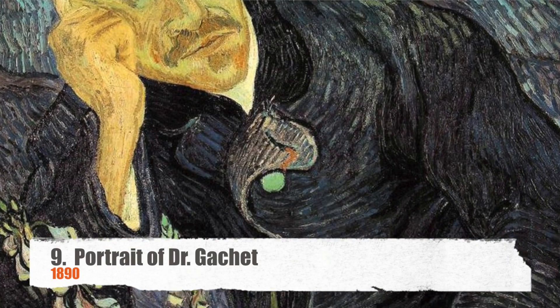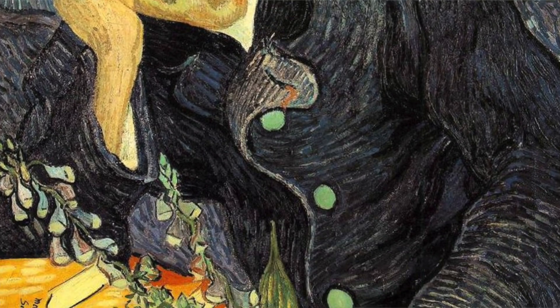Number nine is Portrait of Dr. Gachet. He took care of Vincent the last one or two months before he died, and van Gogh painted him twice. There is actually a theory that van Gogh was killed by someone else, not by himself, because they never found a gun. There were people who kind of mocked him and gave him a hard time, so maybe one of them did it. The lesson here is don't mock people just because they're different — we're all different and no better than the other. This portrait was painted in 1890.